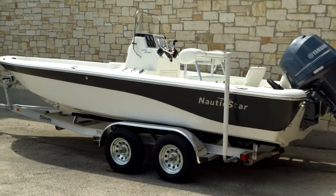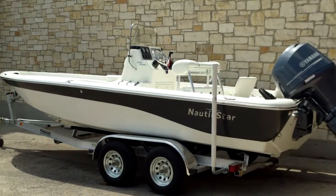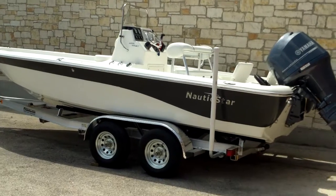Alright folks, Eric here with Austin Boats Motors. I'm here to show you a brand new 2200 Sport Nautic Star. This is a 2014 model.